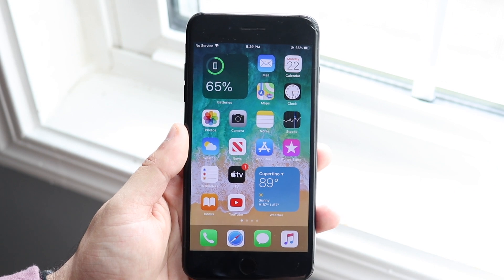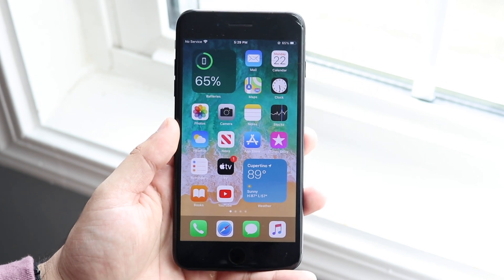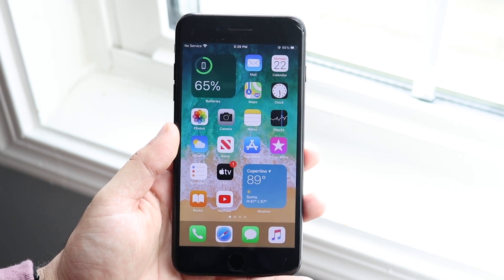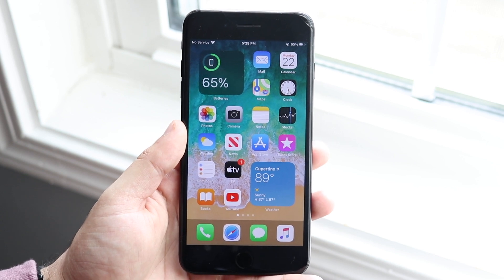With that being said, do not install this beta if you're installing it on your main phone. This is not my main phone — I have to tell you that right off the gate. I might hype it up, I might say a lot of good things about it, which I definitely will, but do not install this on your phone. Please, I'm begging you.